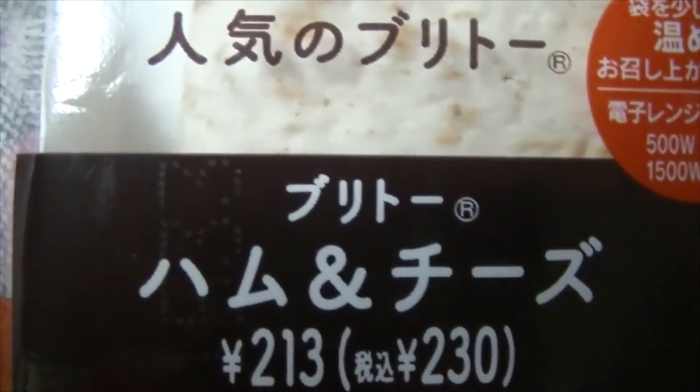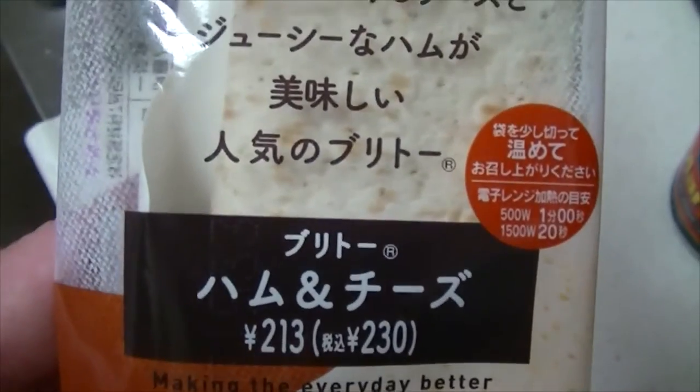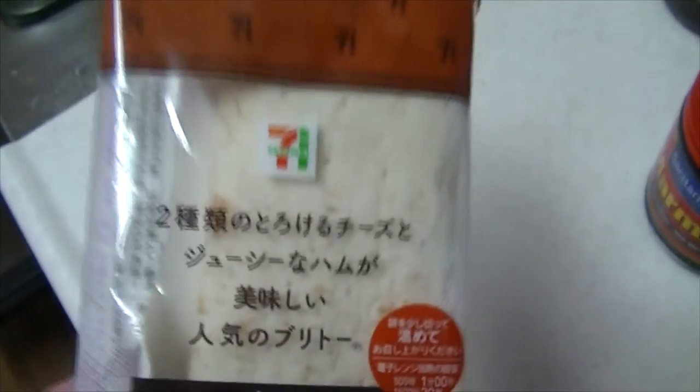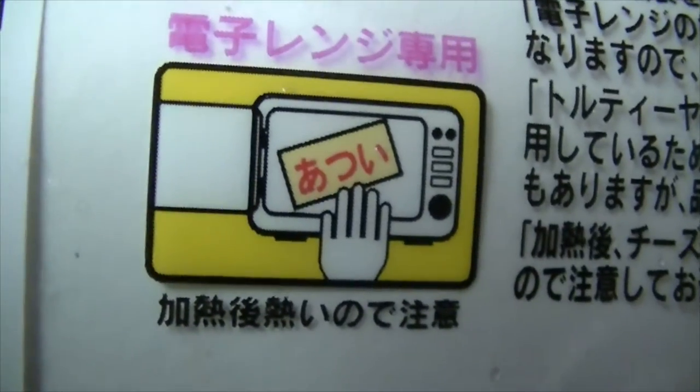Hey there and welcome to Japan Online. This is a little series I'm gonna start — my favorite foods here in Japan. We're gonna start with one of my favorite foods that I pretty much eat every day: a ham and cheese burrito. As shown in the picture there, just open it up, put it in the microwave, and ding ding. Be careful — it's hot when you take it out of the microwave. You can buy these from the convenience stores; in fact, that's where I usually get mine on my way to work.